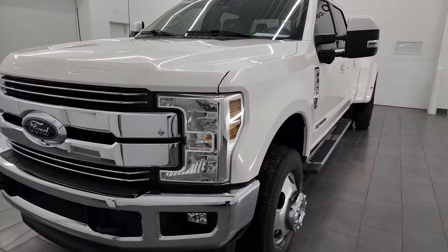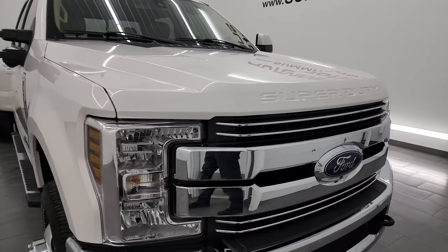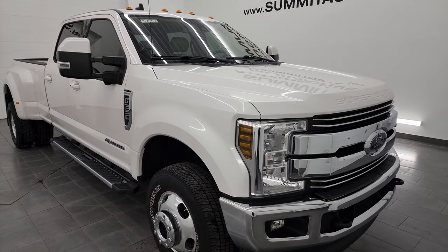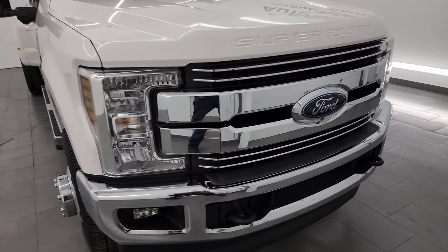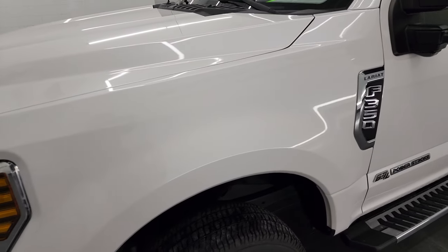This truck has been fully safety inspected by our service shop per the state of Wisconsin inspection process. It has a fresh oil and filter change, all the fluids have been checked and topped off, and this truck is 100% ready to go. I'm going to go all the way around in this video — inside, underneath, start it up, take a look under the hood, show you all the options and give you the most accurate representation of the truck.